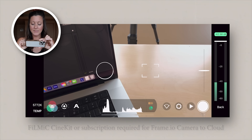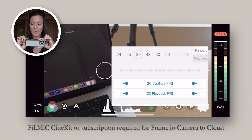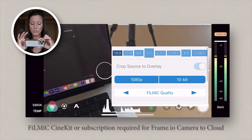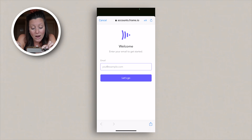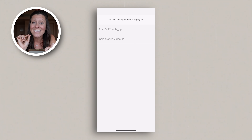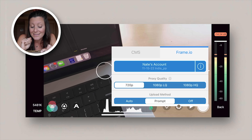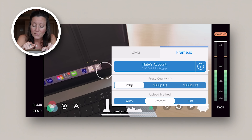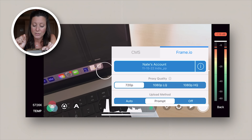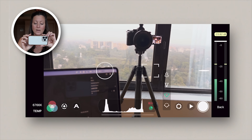All I have to do is film on the Filmic Pro app. So I'm opening the Filmic Pro app. This button is where I can change all of my settings. Right now I have my frame rate set to 30 frames per second. My resolution is in 1080p. I've also connected my app to my Frame.io account — it actually says Nate's account but it's really mine — and the exact folder that I want the clips uploading to. Under proxy quality, I've chosen 720 because I want as low res as possible to get them to my editor as quickly as possible. For upload method, I have it set to prompt, which I'll show you soon. For now I'm just going to put it on wide angle.